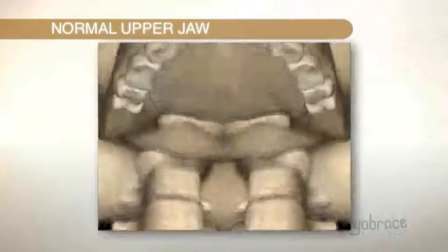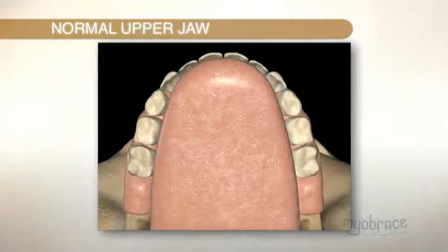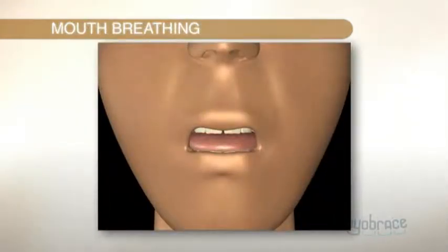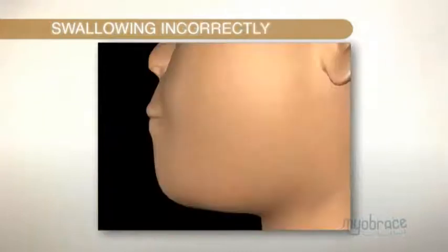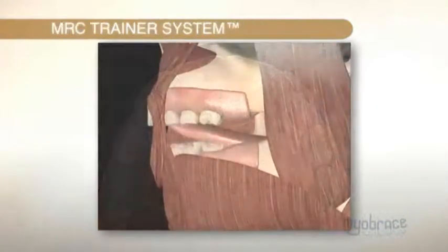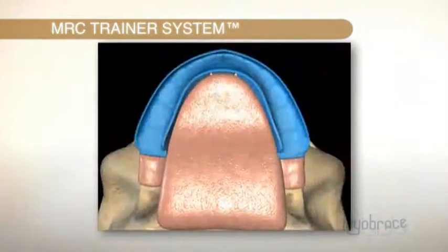A normal upper jaw should look like this. It forms that way because the tongue sits in the upper jaw. But if you breathe through the mouth, the tongue drops down, the upper jaw becomes narrowed and the teeth become crowded. If you swallow incorrectly, with lots of movement in the lower lip, then the lower teeth are pushed back, which causes crowding. The trainer system corrects this so your teeth, jaws and face can develop correctly.